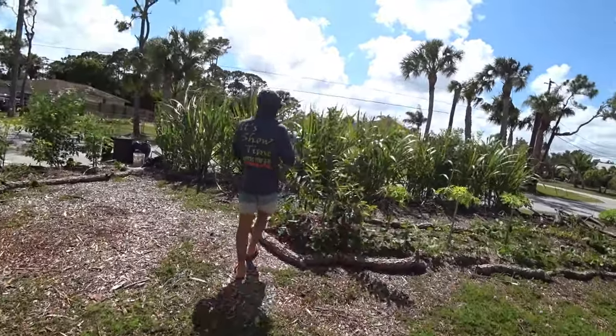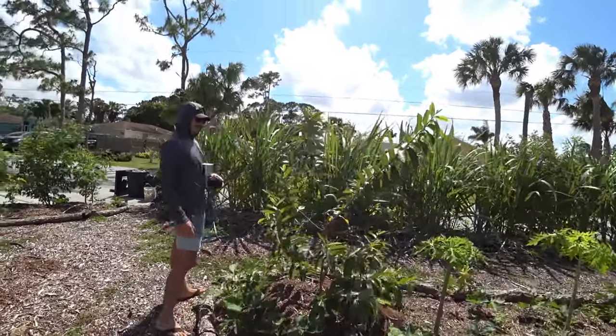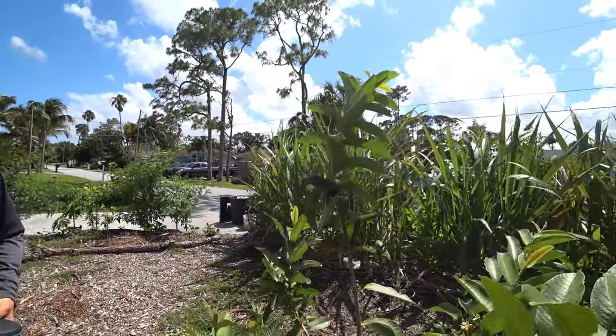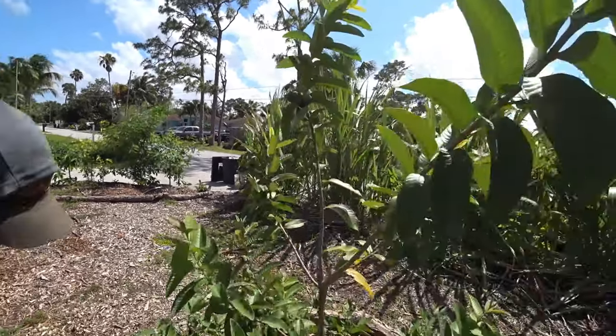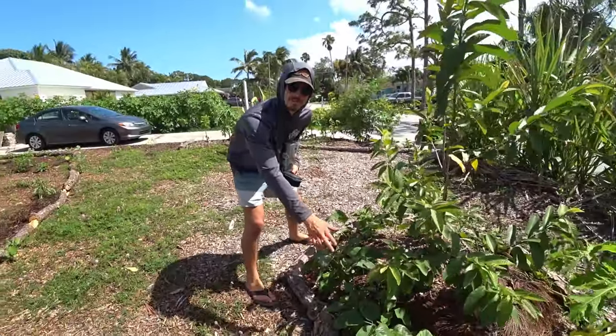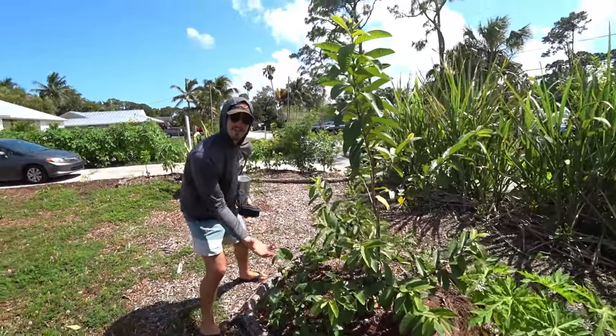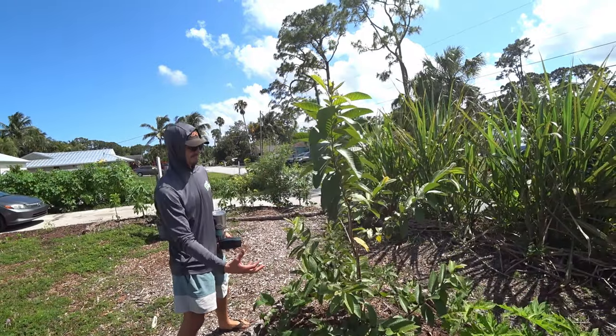Guava! It's got some fruit on it. This is a ruby supreme guava. It's doing well in this Hobe Sound climate. We mounded it up a little because they're more susceptible to root nematodes.